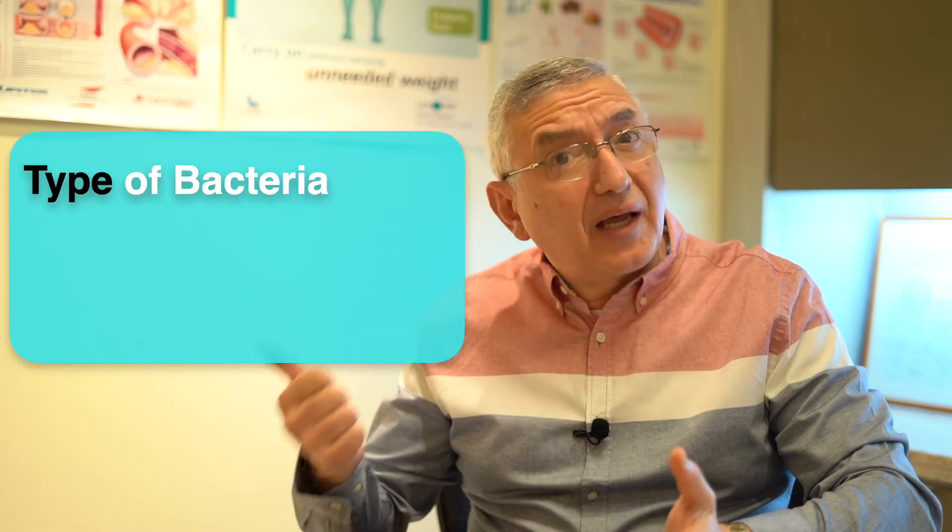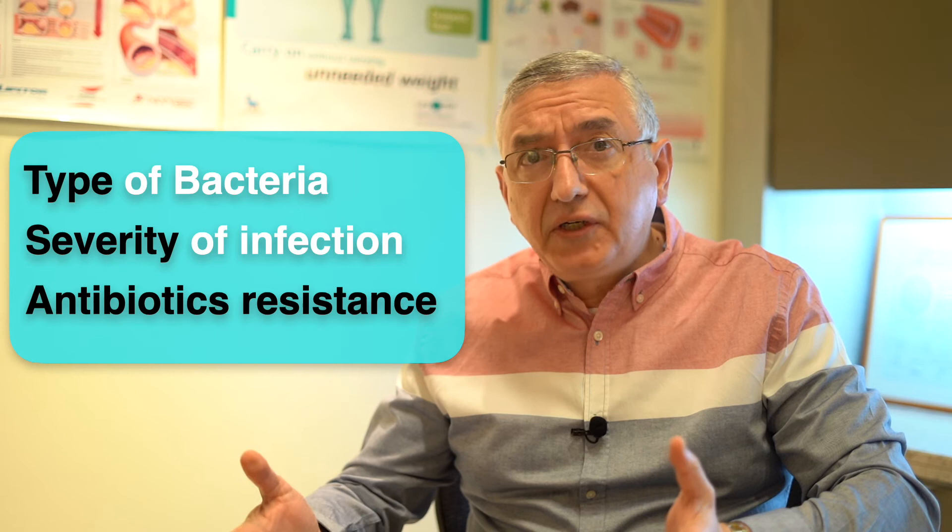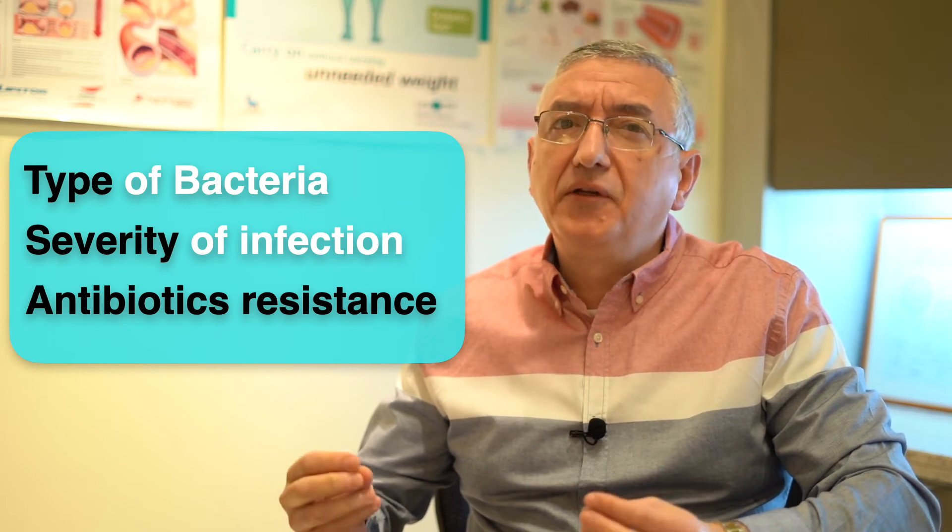First, I will discuss bacterial pneumonia. Obviously, the choice for antibiotics depends on the type of the bacteria, the severity of the infection, and the degree of antibiotic resistance in your area. So it should be definitely recommended by your doctor and not you.